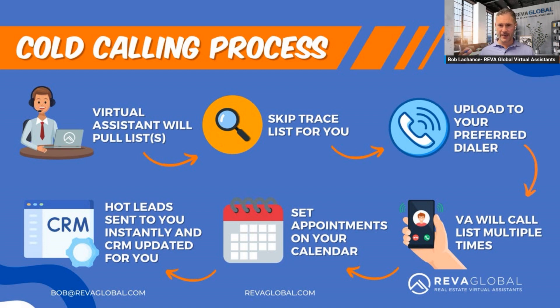Then our virtual assistant uploads the list into a dialer — whether it's Ready Mode, Five Nine, Smartphone, or any of the many dialers out there. As soon as that list with all the phone numbers is uploaded, the VA starts calling the list multiple times. As soon as somebody picks up, the VA pre-screens that lead to gauge seller motivation. Once they know the motivation of that homeowner, they set an appointment on your calendar and those hot leads are sent automatically to your CRM.